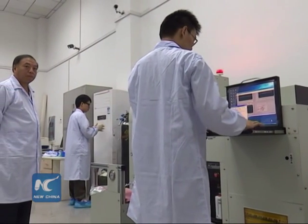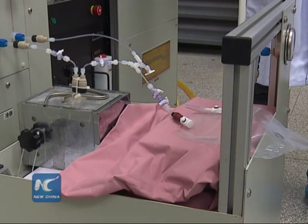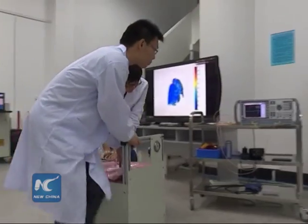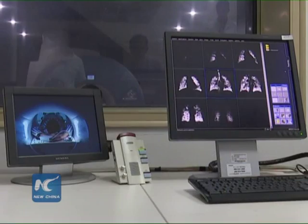It is able to image lung ventilation defects in a three-dimensional way. More importantly, the method can provide detailed images of air exchange in the lungs, which is crucial to preclinical research on severe pulmonary diseases.